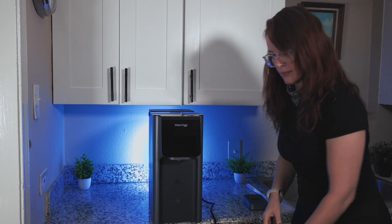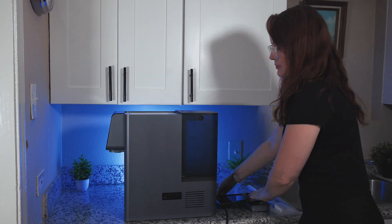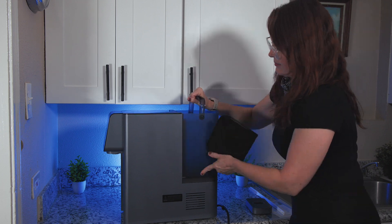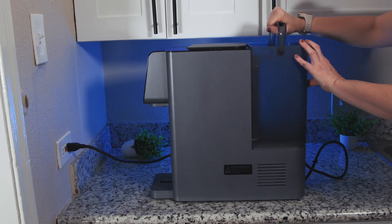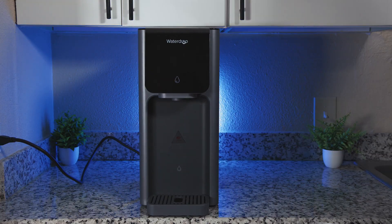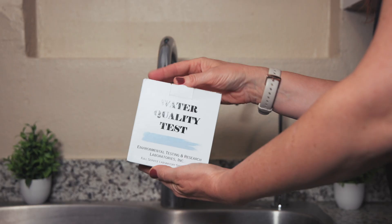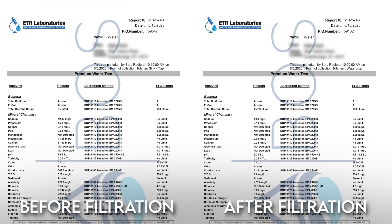We got our hands on the new and hopefully improved A1. We set it up according to the manual and conducted our usual lab testing for real-life contaminant reduction capabilities and potential leaching — meaning we took an unfiltered and a filtered water sample, sent both to a professional lab for analysis, and compared the concentrations of all the different impurities and contaminants in our tap water before and after filtration. Here are the results.